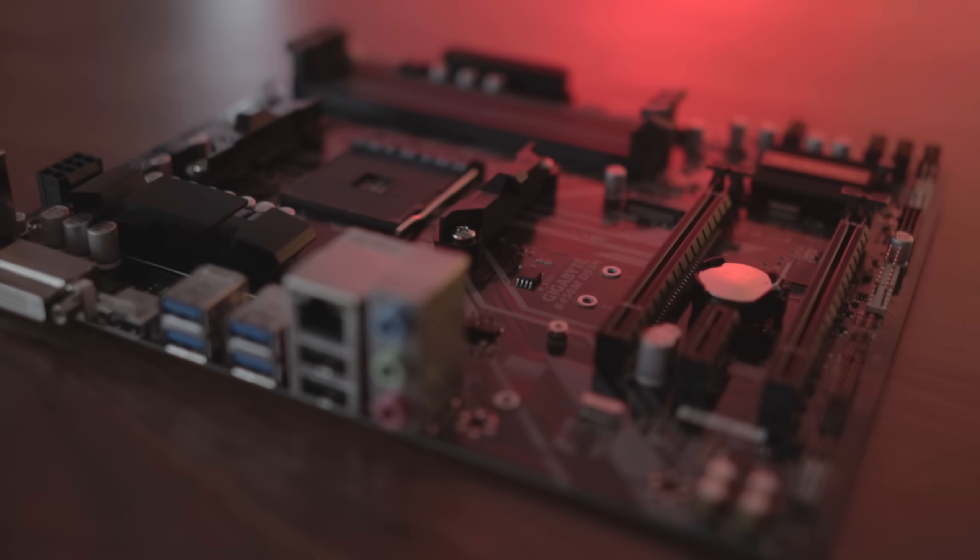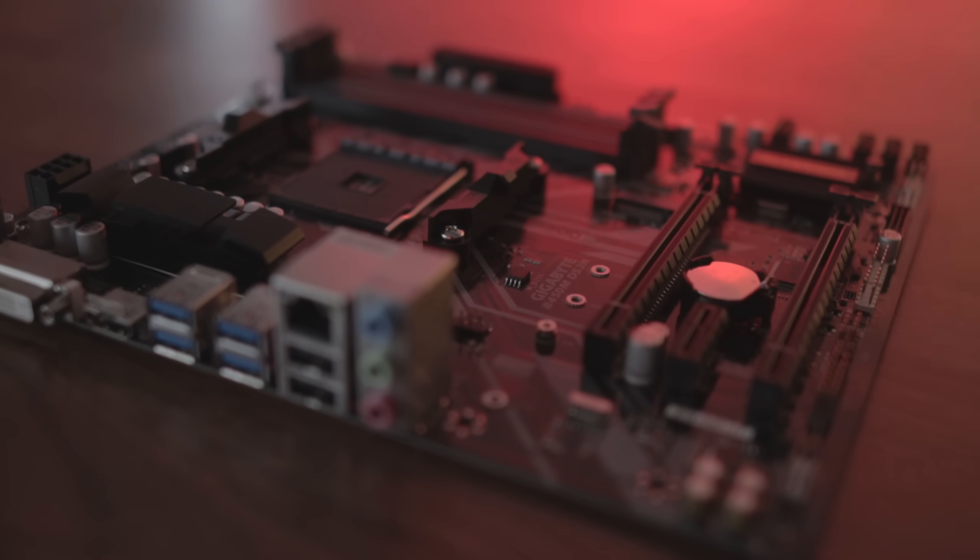Hello and welcome to the Scoutable channel. Today I want to show you what I think are the best B450 motherboards to go for in the year 2020.